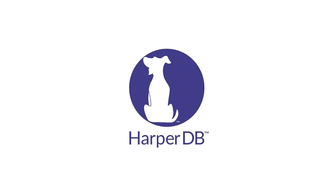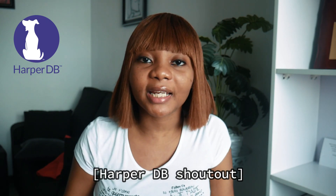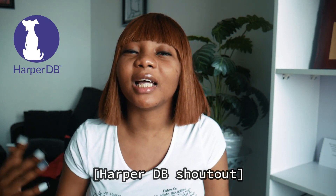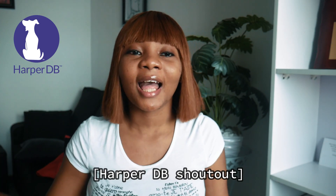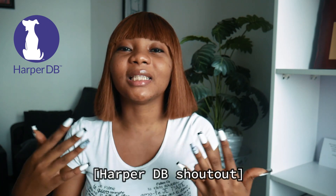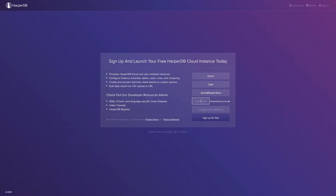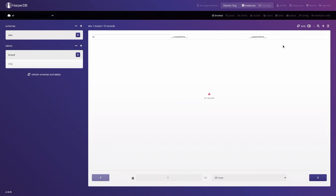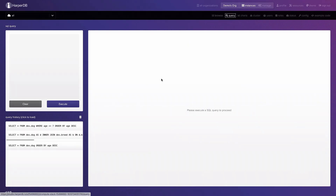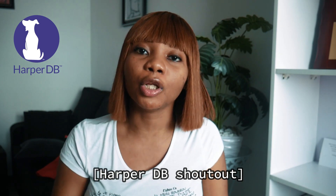Before we get into the video, I want to thank HarperDB for sponsoring today's video. Are you tired of dealing with headaches related to database connectivity and setup? HarperDB is a geo-distributed database solving these challenges by activating speed, performance, and low latency. You can use their SQL and NoSQL in one powerful tool, accessed via an intuitive REST API. You can spin up a free instance — I'll have a link to the HarperDB Studio in my description.